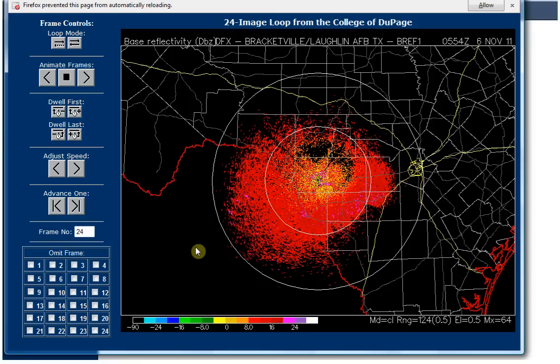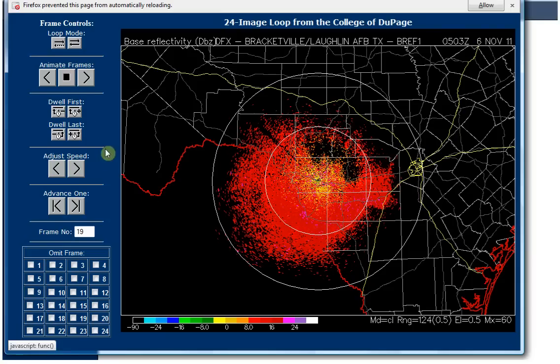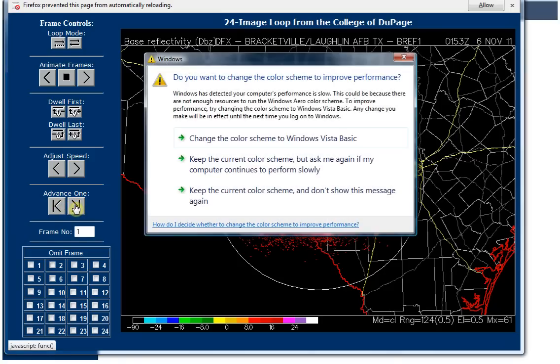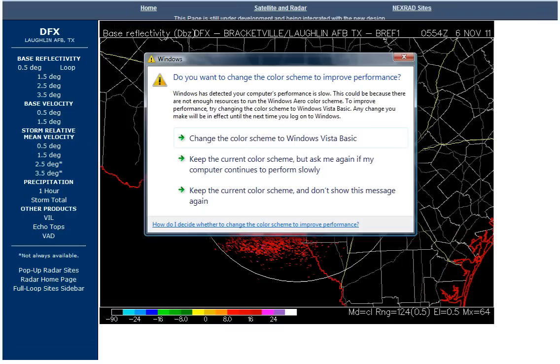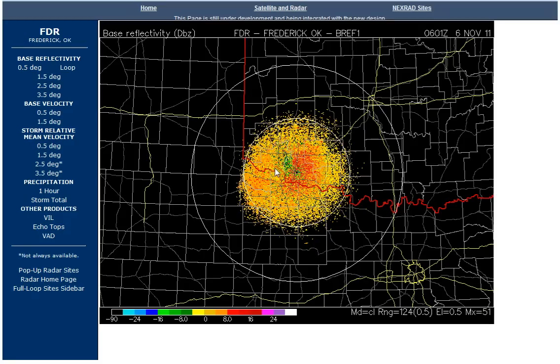This loop's ending at 5:54 and starting at 1:53 GMT. Let's see where those hot pink things come in. So that was back at 1:53, 2 o'clock — kind of the same time that that beam was coming out of that place. Let's go find out where that is. Right here — Frederick, Oklahoma. That's where that beam was coming out right before the earthquake occurred.